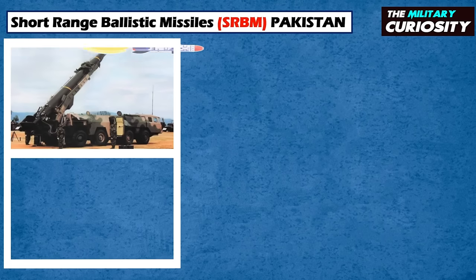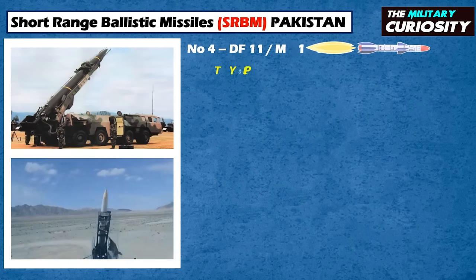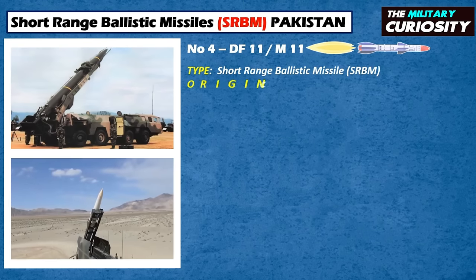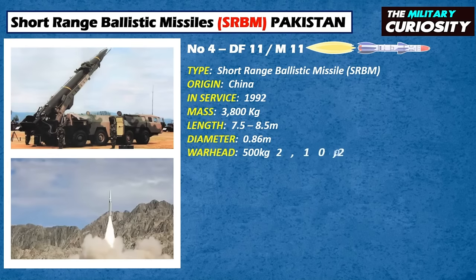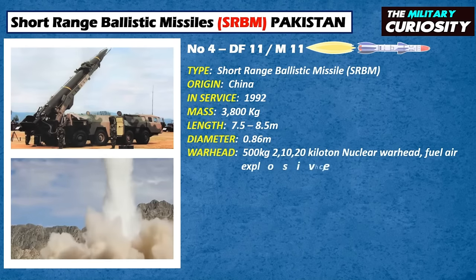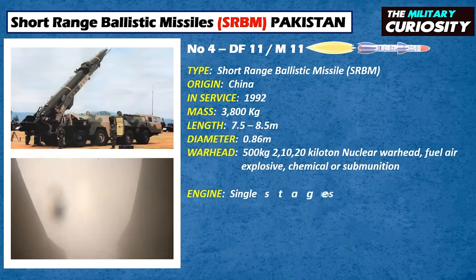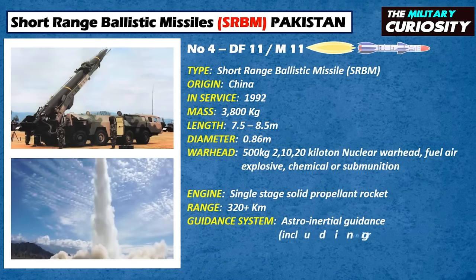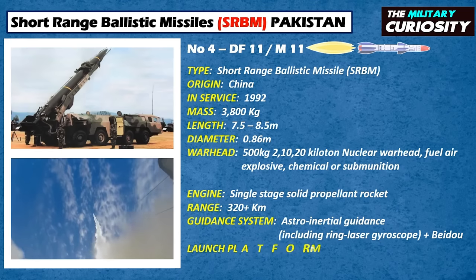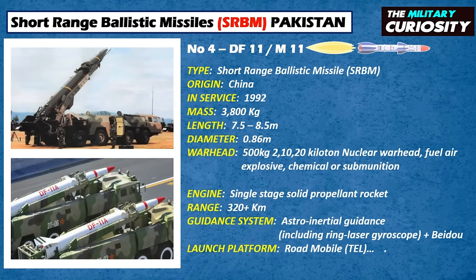On number 4, we have the Dongfong-11 or M-11. The Dongfong-11 or M-11 is a short-range ballistic missile developed by the People's Republic of China. It was the PRC's first conventionally armed SRBM, and its export version, the M-11, is thought to be the basis for Pakistan's Ghaznavi missiles, among others.